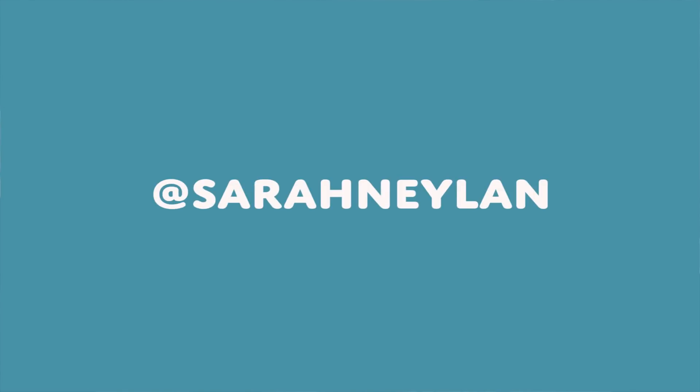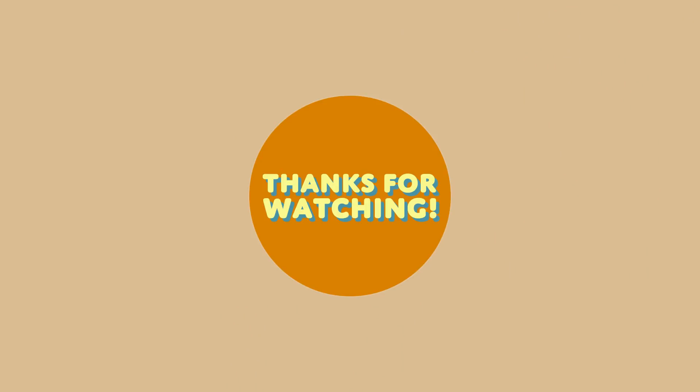My name is Sarah. I make videos every Friday, and feel free to follow me on Instagram at Sarah Nealon if you also like to see pictures and Insta stories. I'll see you next week. Bye.